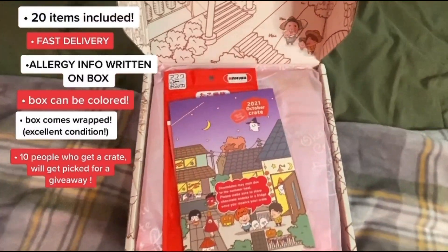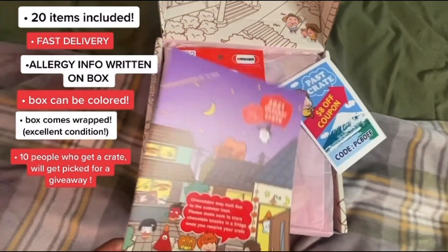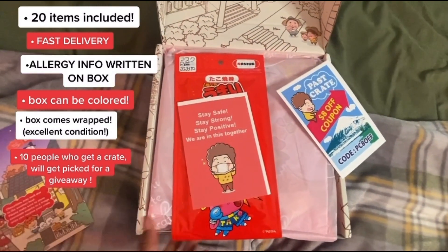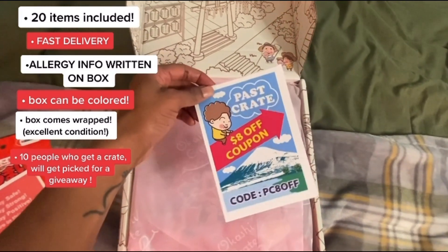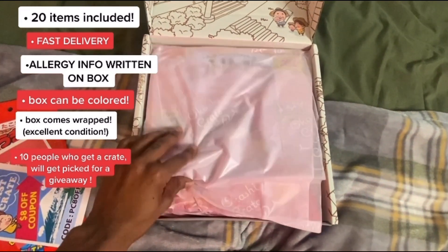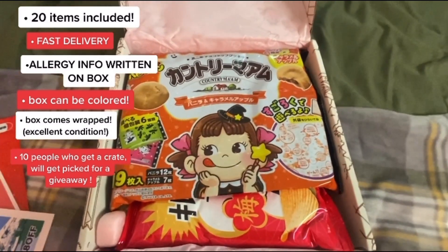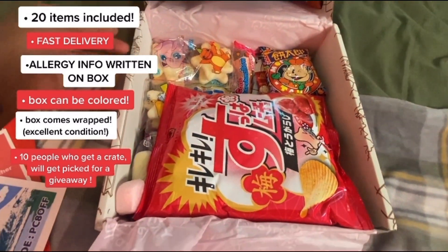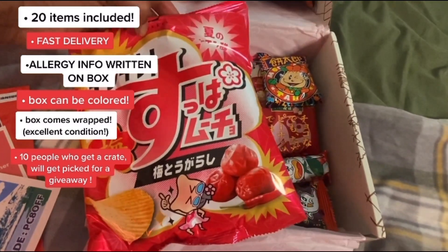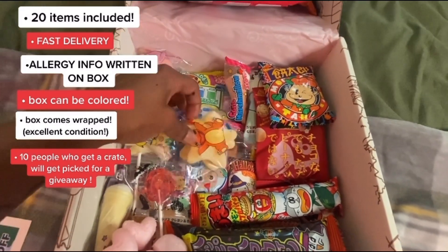Without further ado, I'm ready to get into it. But before we do, I need to say something about how cool Okashi Crate is. First of all, there are 20 items included in this box — that is 20 snacks. It came so quick, fast delivery. Shout out to them for putting the allergy info on the box, because you never know — you might be allergic to peanuts. The box also comes wrapped in plastic wrap so your snacks don't get damaged. And ten people who use my code will be selected at random to win a giveaway.